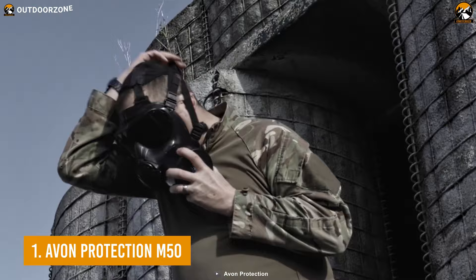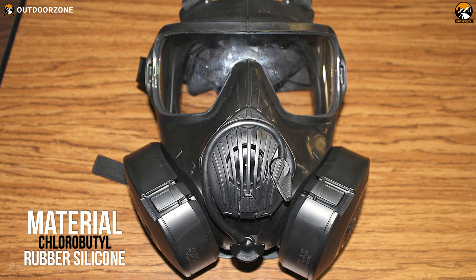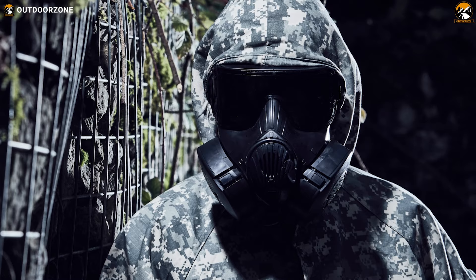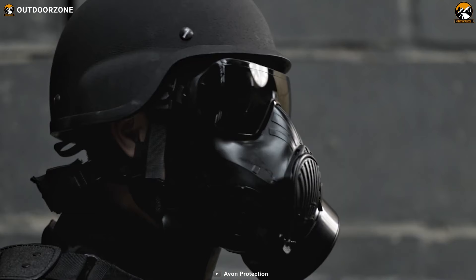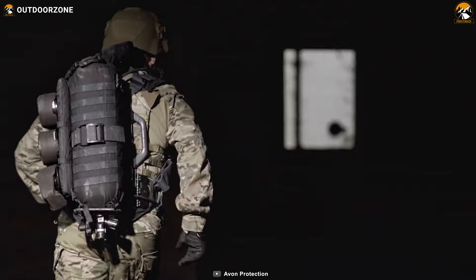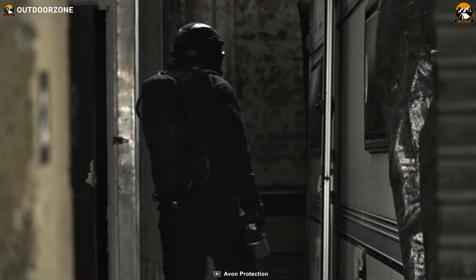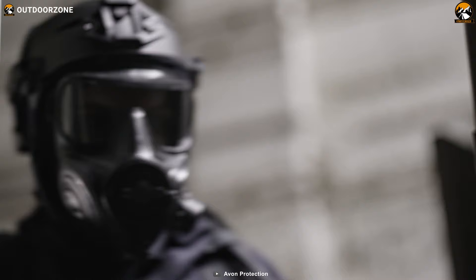Finally, with top-notch construction, amazing comfort, much reduced breathing resistance, and an overall best performance, the M50 from Avon Protection rounds off our list today. With a chlorobutyl rubber silicone blend construction, this respirator mask can give you the most comfortable experience. The three face piece sizes ensure a perfect fit according to your convenience. The air management of this gas mask is also pretty impressive with a low inhalation resistance along with excellent de-mist properties. You'll be having a fogless view while wearing this mask. The respirator features a panoramic single-lens visor which is completely scratch-resistant and capable of giving you an optically correct vision all the time.